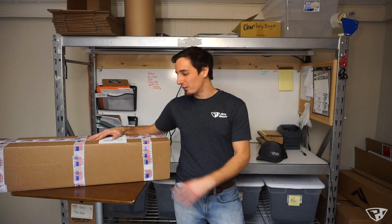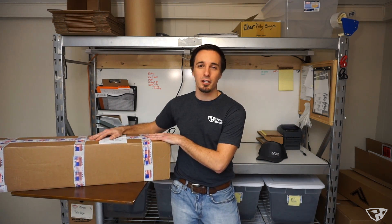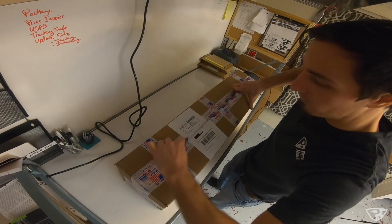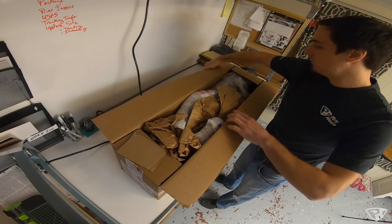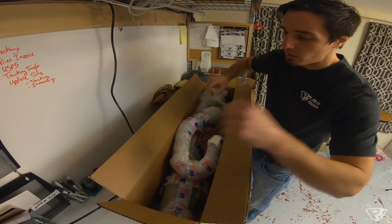On to the next awesome topic — new parts. I've got a brand new exhaust system here from Rossier Engineering. I need to open this, so let's see what's inside. I love all the made in the USA packing tape.